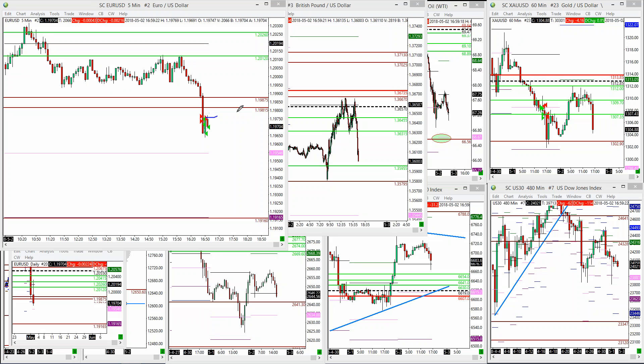Price pulled back here and we shorted again at the same price, scaled out here, looking to build a position for a big downside move. Looking at Pound here — how good this level was, now about 50 pips lower.